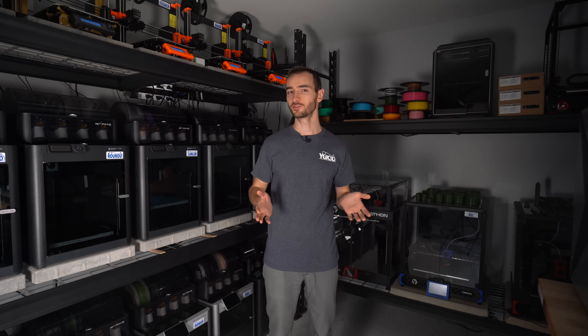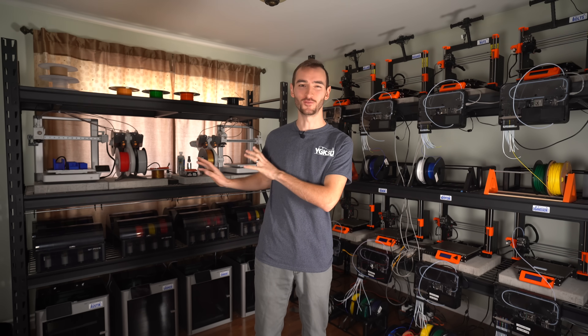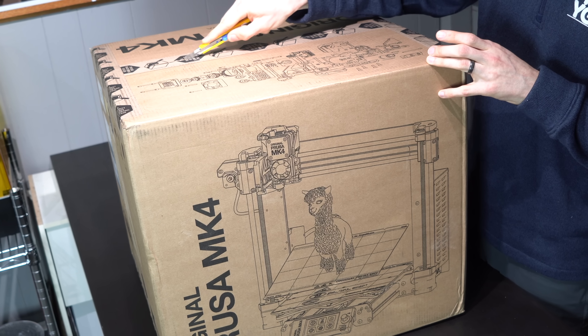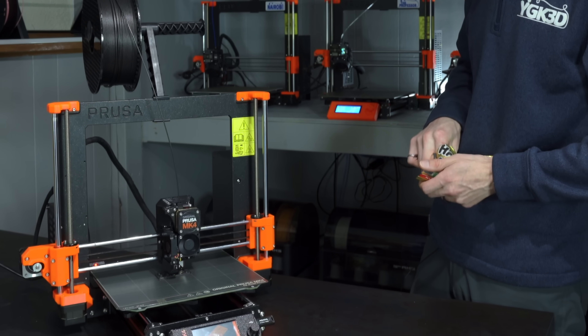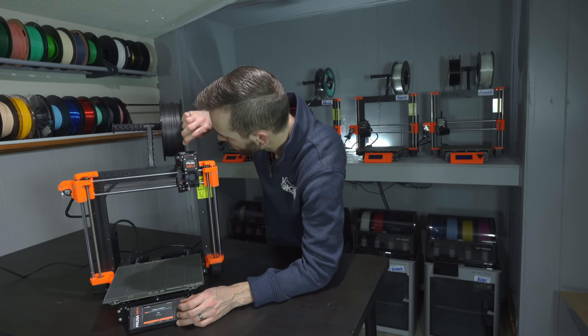But if we zoom out, you can see that as much as I've been on the Prusa bandwagon in the past, I'm equally invested in Bamboo — well, maybe not equally. You can get five of these for the price of one of these. But I'm at the point in my business where I'm considering expanding and buying more printers. So the question is, which of these makes sense to buy — Prusa or Bamboo? For some the answer will be obvious; there's a good contingent of people firmly on Team Prusa or Team Bamboo that you won't convince otherwise. But for others, they don't have the same deep-rooted brand loyalty — they just want to get the most bang for their buck.